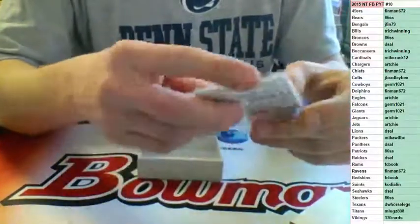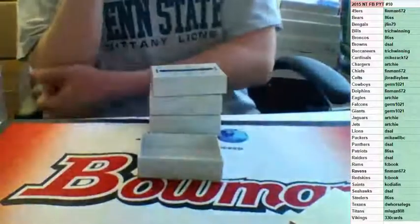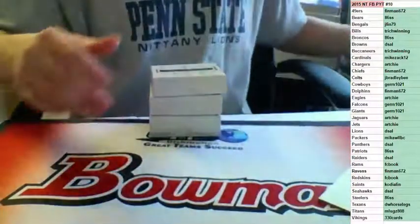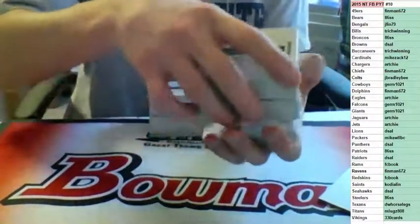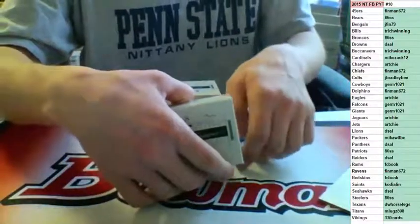Yeah, that's a full case. Full case, random divisions right there. I know I got two or three people in the room that are interested, so just buy up your spots, guys, we'll get that going. Box number two coming at you. Also, NT Baseball — full case NT Baseball, it's like 18 left.